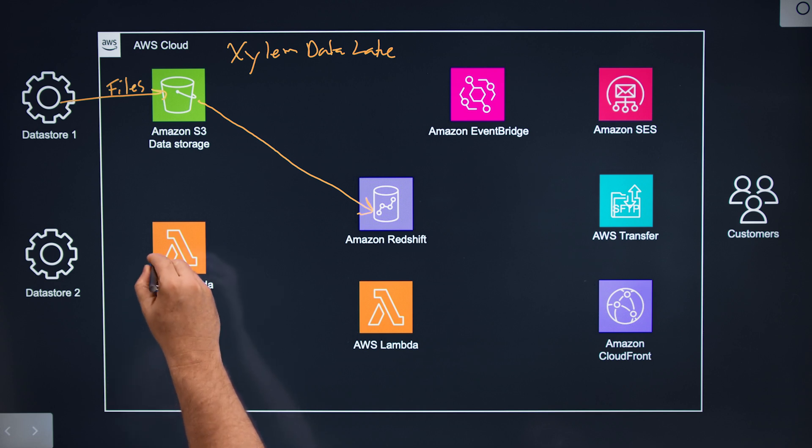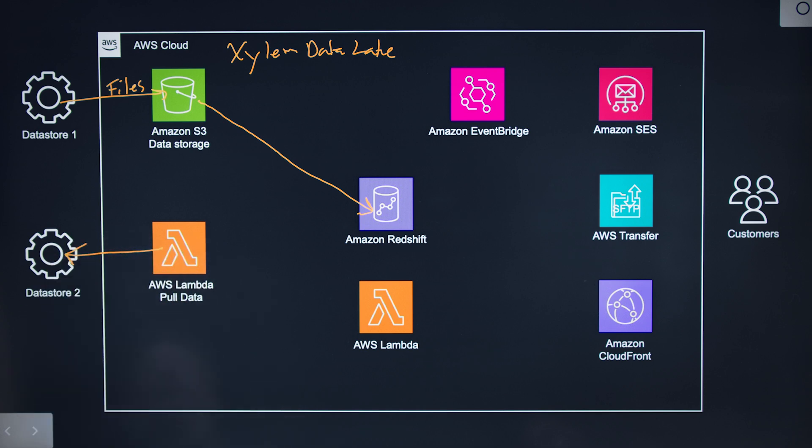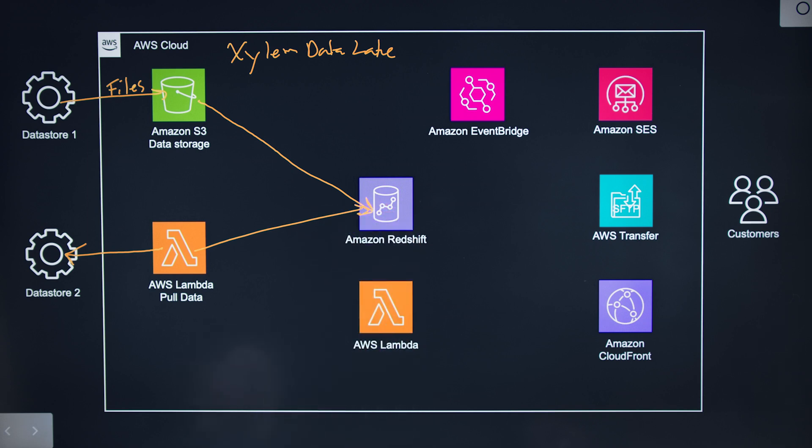Additionally, we have situations where some of our data-producing applications go through and publish REST APIs, which are called via AWS Lambdas to pull data and then insert into Amazon Redshift. When I say Amazon Redshift here, it's actually about 11 different Amazon Redshift clusters spread across three different geographies worldwide.